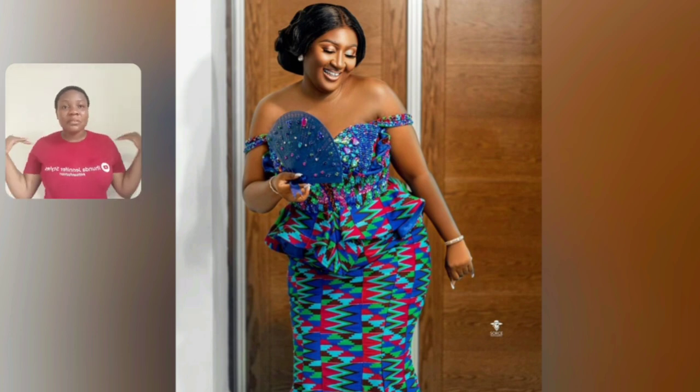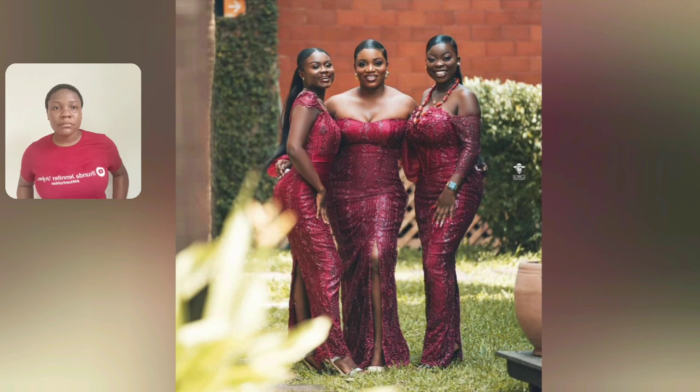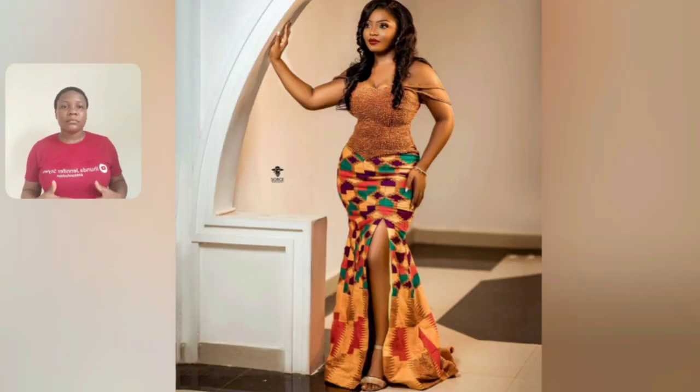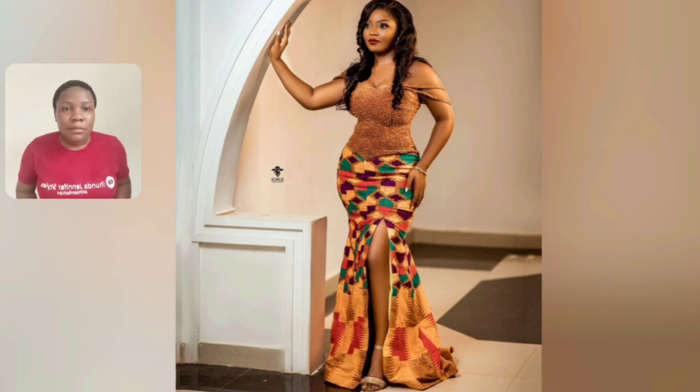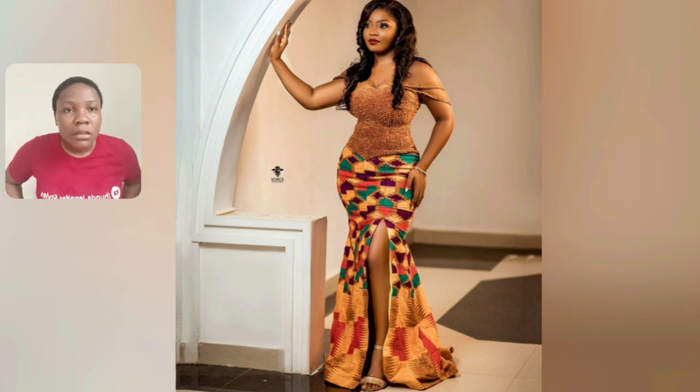This is a simple off-shoulder style — so beautiful — and I love the design. The colors are so beautiful. Oh my god, this is beautiful — green and orange!